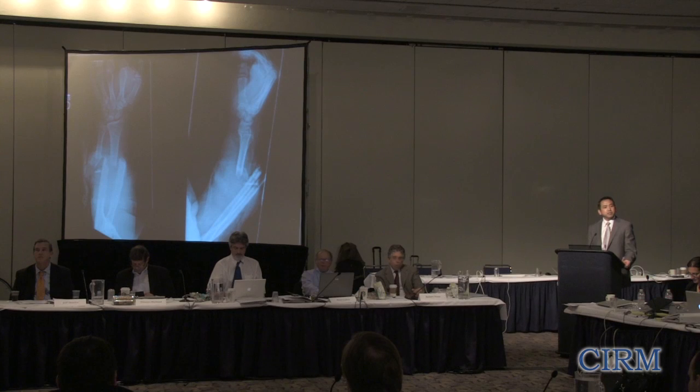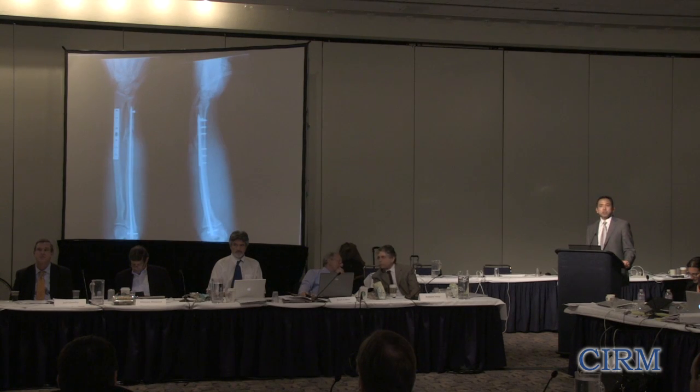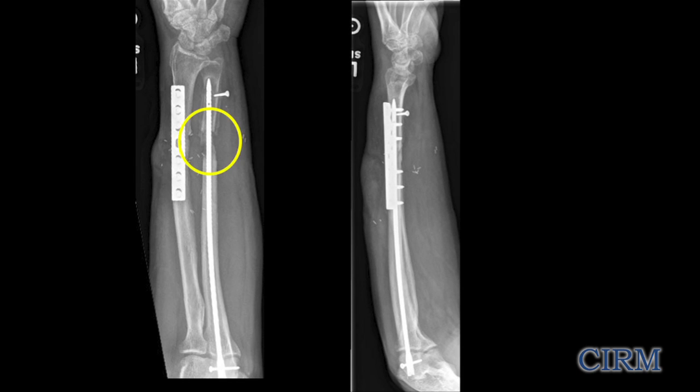Here's a patient from this study — a forearm fracture, very displaced, from an industrial accident where his arm was caught in a press. After the wounds are clean and the bones stabilized and fixed, we're still missing bone. Over time you see an area of bone loss — without bone forming, you're going to have hardware failure and a dysfunctional extremity.